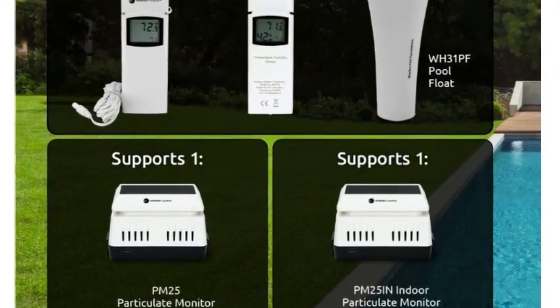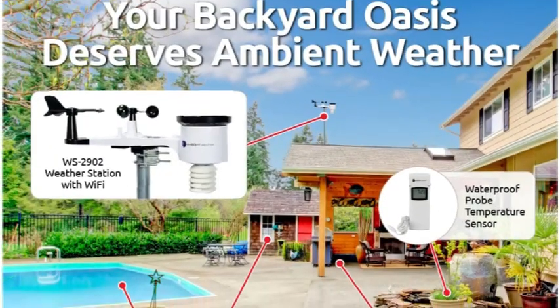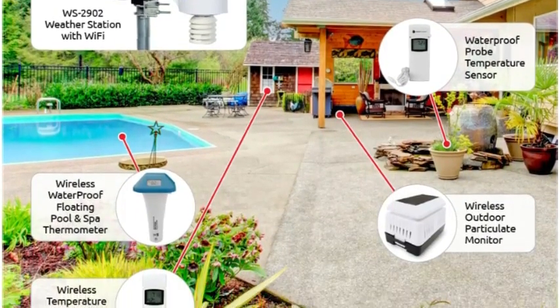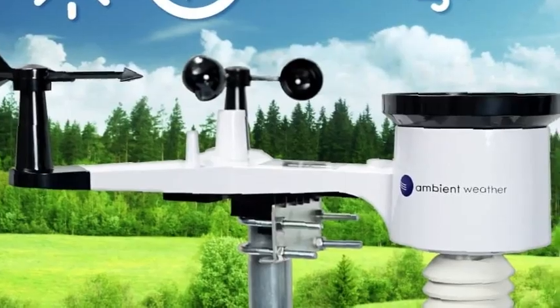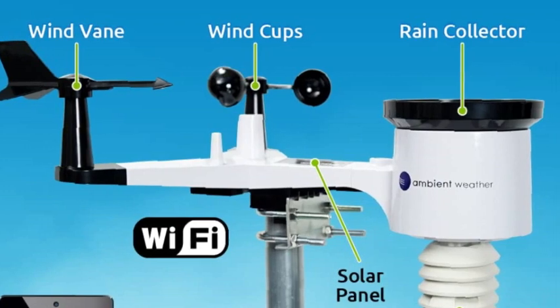The Osprey records indoor and outdoor temperatures, wind speed and direction, indoor and outdoor humidity, rainfall, UV, solar radiation, wind chill, and dew point. If you're really looking to take your weather watching to the next level, Ambient offers several add-on sensors for all types of determinations, ranging from hygrometer readings to particulate monitors.